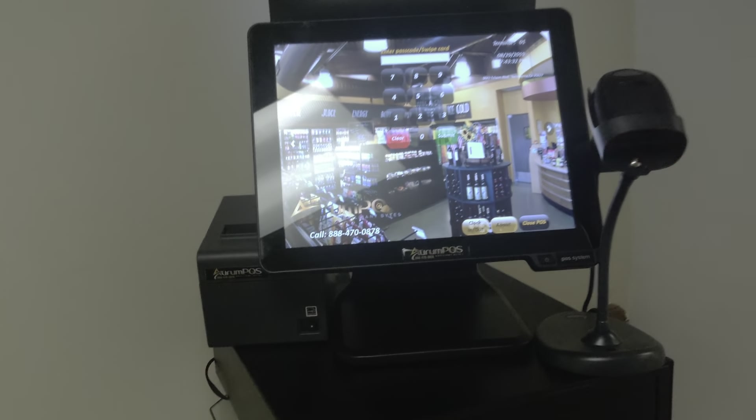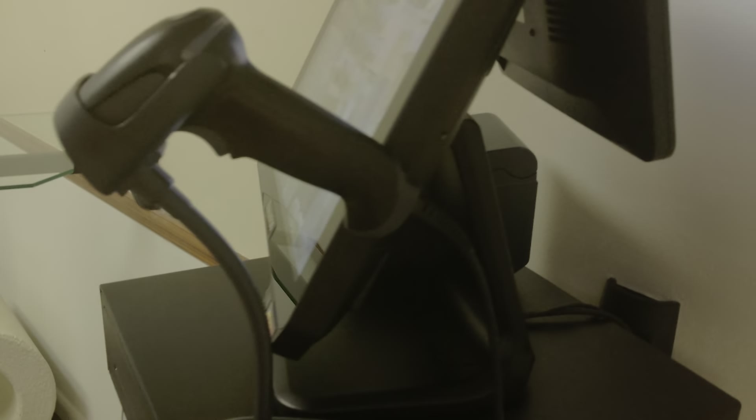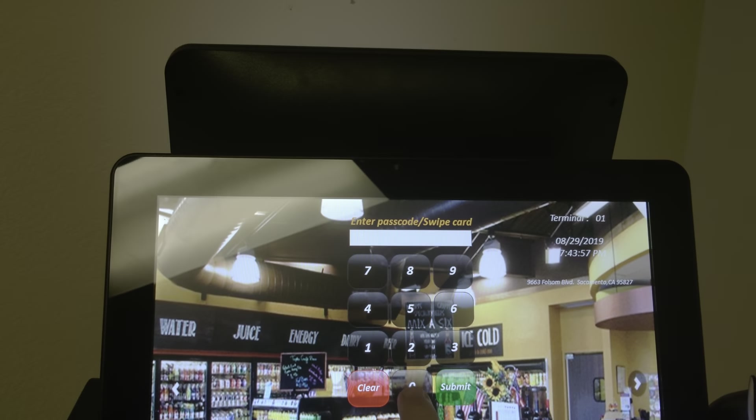Here we have a rugged and modern convenience store point of sale system — hands-free barcode scanning, dual screen monitor, all aluminum design, with minimalistic cable management. All of the cables are hidden nice and neatly inside the screen.